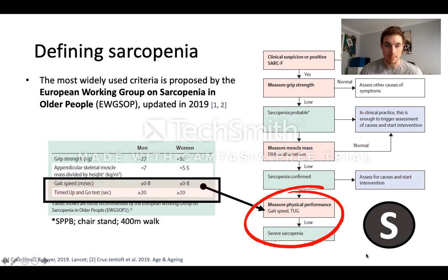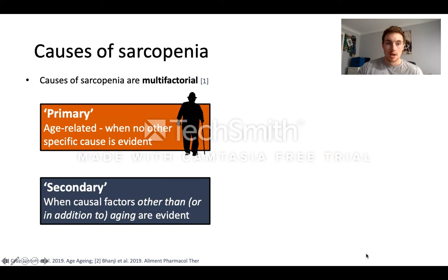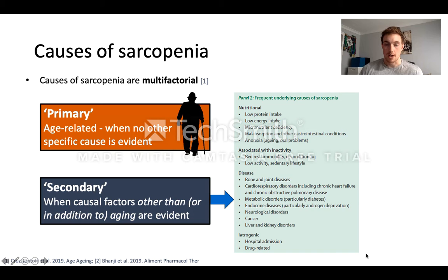Different cut-offs will help us determine whether somebody has poor or adequate physical functioning. Depending on where the patient falls in the schematic will guide how we potentially manage them or when we need to start intervening. There are lots of causes of sarcopenia, but these can broadly be grouped into primary and secondary factors. Primary factors are primarily age-related — when there's no other specific cause evident. Secondary causes are when causal factors other than or in addition to ageing are present.